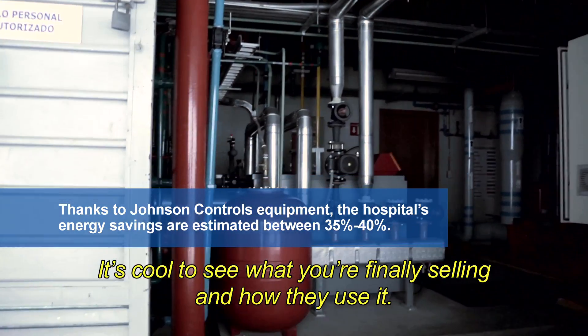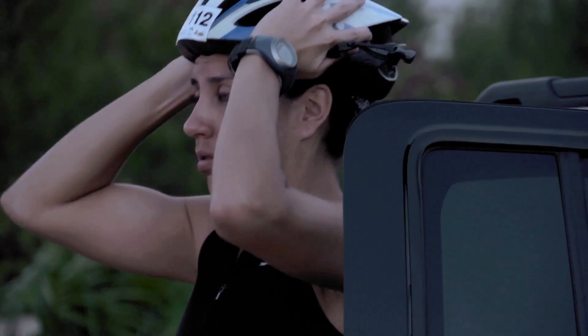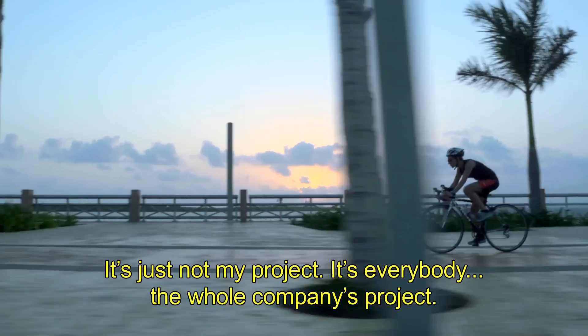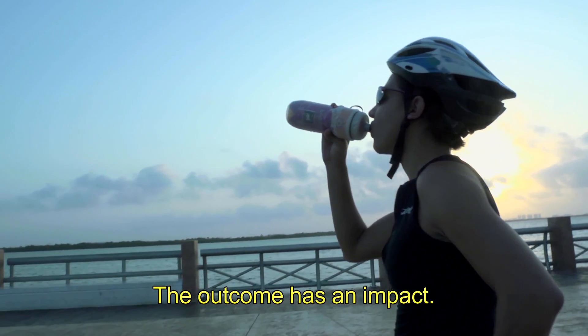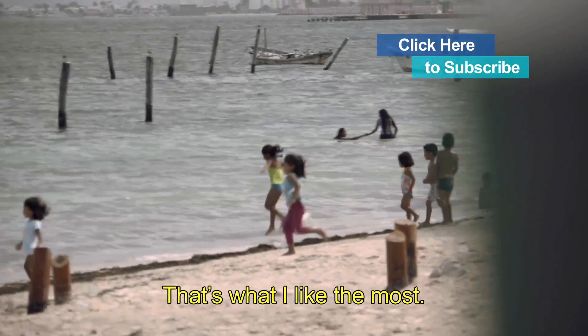It's cool to see what you're finally selling and how they use it. It's not just my project — it's everybody's, the whole company's project. The outcome has an impact. That's what I like the most.